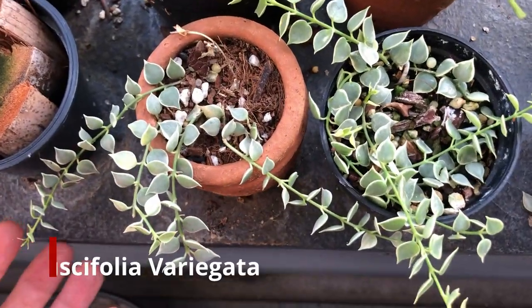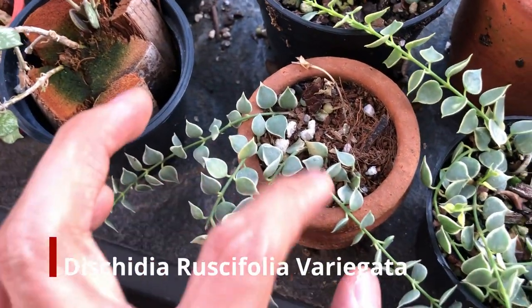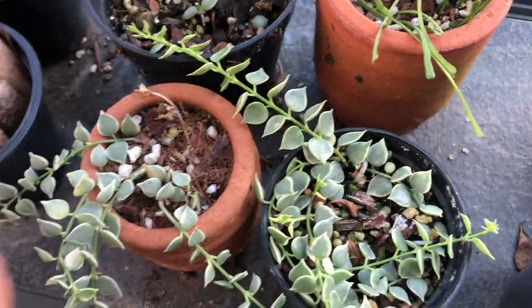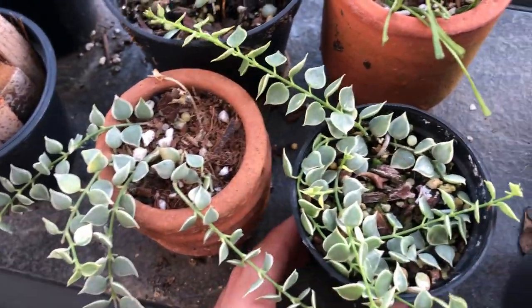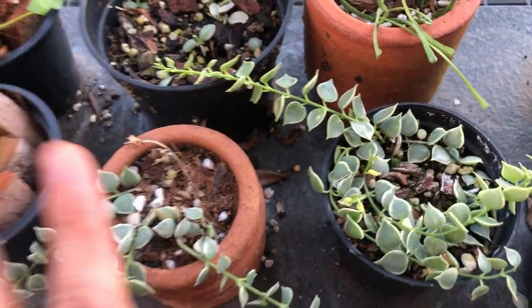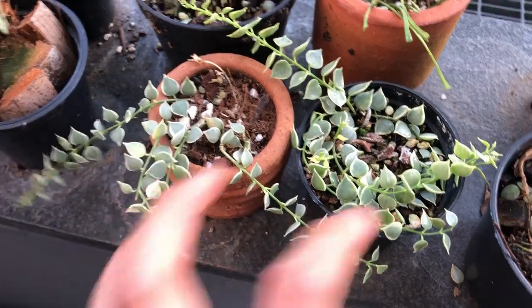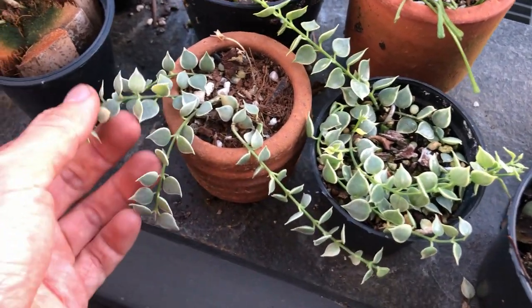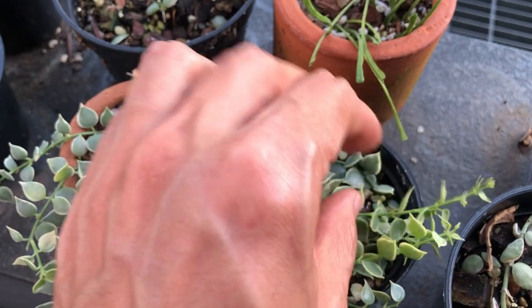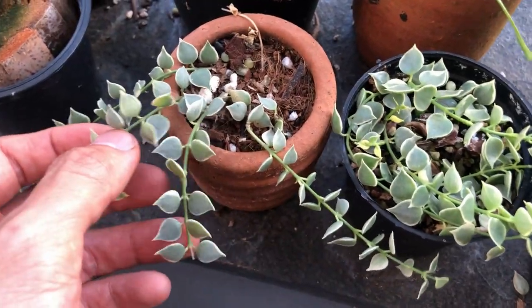Over here we have some dischidia ruscifolia variegata. I actually did a propagation video on these before. I got them as two tiny strands from a little pot, and I put this pot next to it and started pinning down the stems onto the new pot. Then they rooted, and finally I cut them off and separated them into two different pots — they're really, really taking off. This took around six months just to get here. I'm going to keep propagating them until I get a really full plant. These are actually quite pricey, so maybe I'll be able to sell some cuttings or even open a dischidia nursery — that would be a dream.